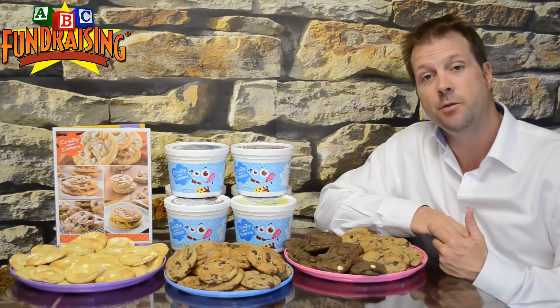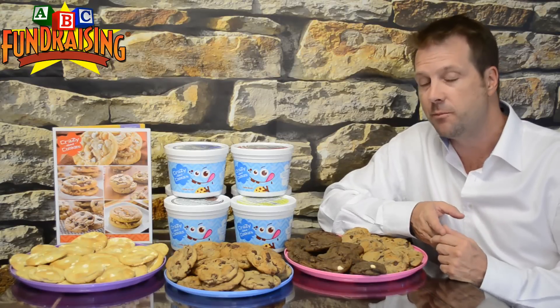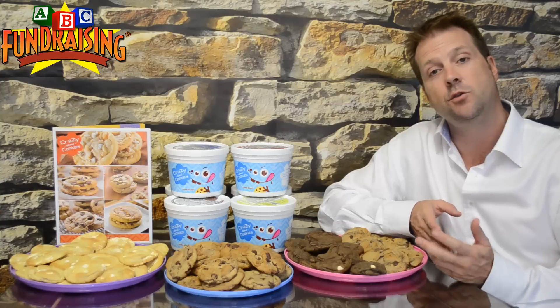When your fundraiser comes to a close, all the forms will be handed back to the group leader along with the money raised. The group leader would tally this up on their master sheet and simply call us to place the order. When you call us, we're going to go over how much you raised, how much profit you made, and what your cost is. Remember, you always keep your profit and only pay the cost.